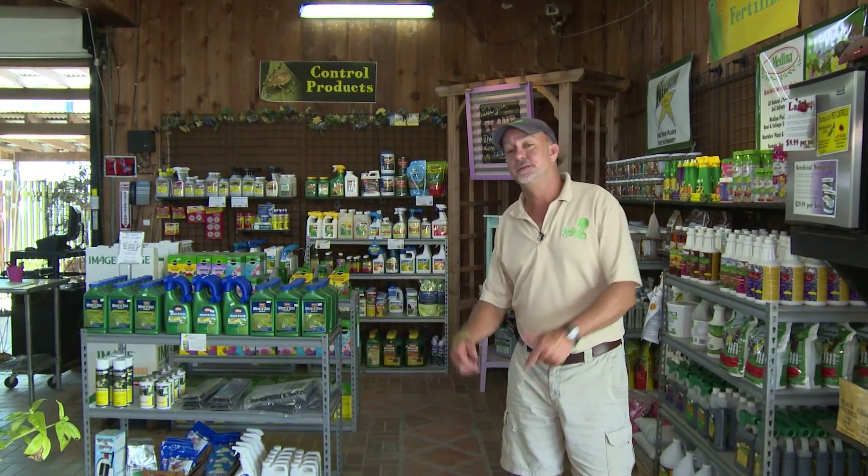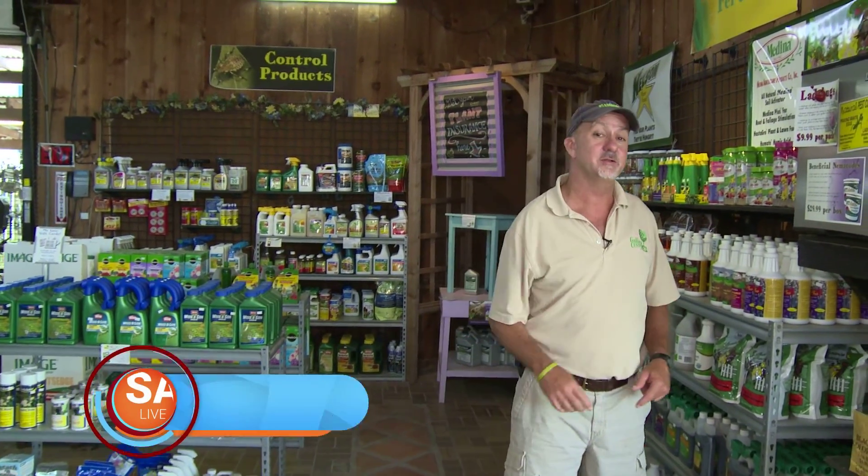Hey everybody, today we're inside the garden center and I wanted to talk to you about something really important. With all the wonderful rainfall we've been blessed with this year, it's gonna be a heck of a flea and tick season for sure. One thing I wanted to mention as an alternative to blanketing your lawn with an insecticide — which does a good job with fleas and ticks, but unfortunately also harms a lot of the beneficial insects in your yard.